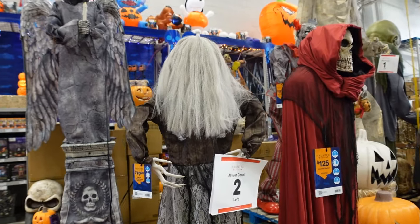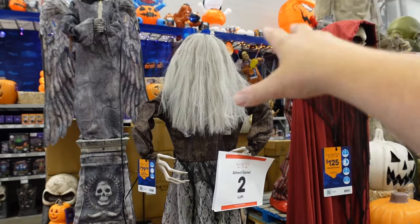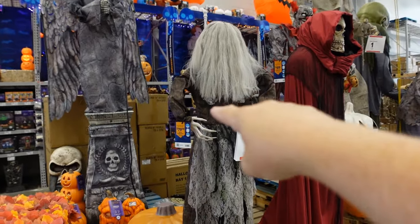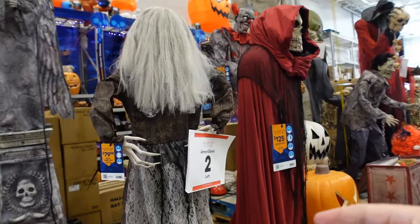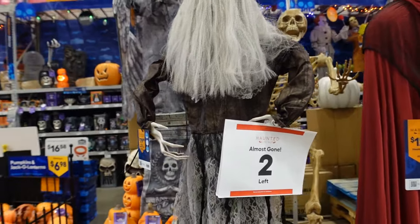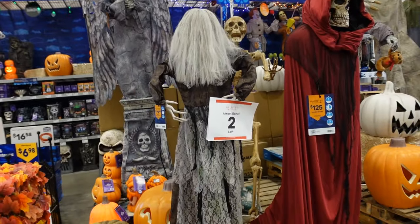I seem to remember something very similar to this one from last year, but she had black hair. This one's basically $80 to $89. They say they only have two left here. Let's see what she does — I have a feeling I know what she does.